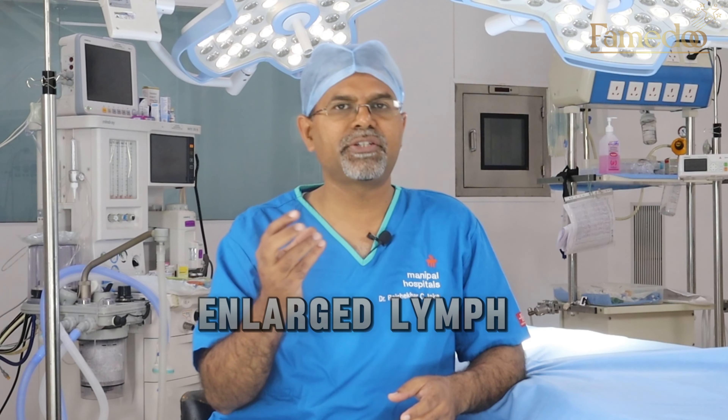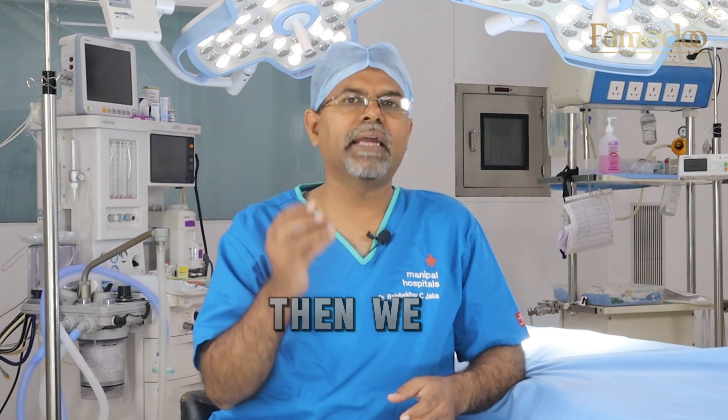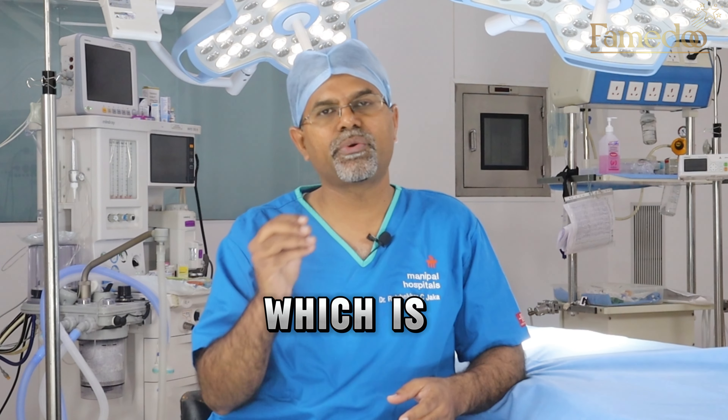The second part is the underarm. We assess the lymph nodes because tumor from the breast always spreads to the underarm first. It is mandatory to assess whether there is any metastasis or spread of cancer. If there are no enlarged lymph nodes, we do a sentinel lymph node biopsy, known as SLNB. That sample is immediately sent to the lab as a frozen section, and the report tells us whether metastasis is present. If there is a spread, we clear the complete axilla.